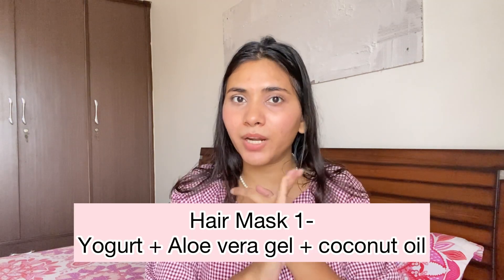Moving on to hair masks. Again, I don't always use them, but whenever I do, my hair feels so soft and shiny. The first one I really love is yogurt, aloe vera, and coconut oil mixed together. Apply it 15 to 20 minutes before you wash your hair — it leaves your hair so soft and shiny.